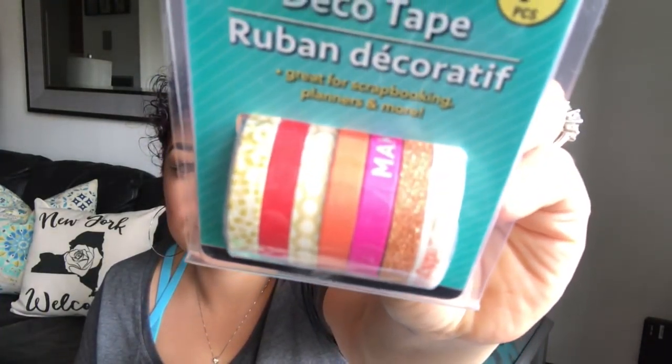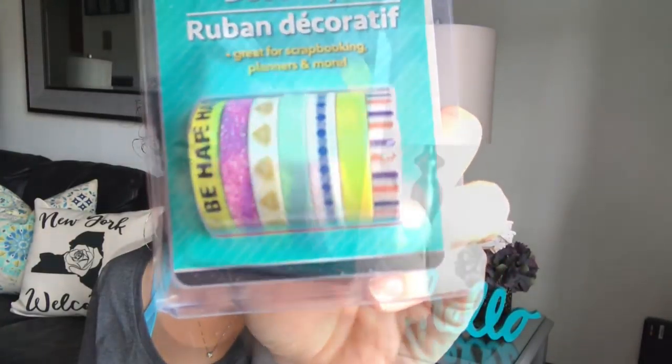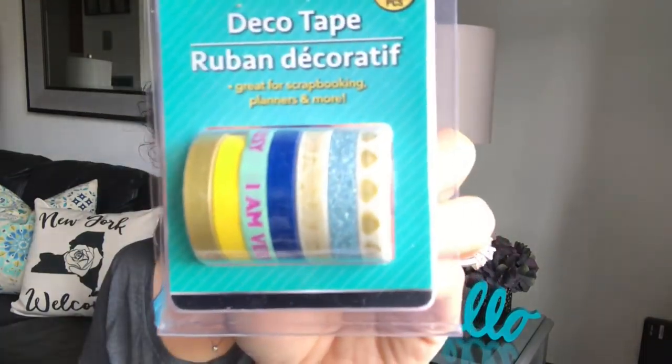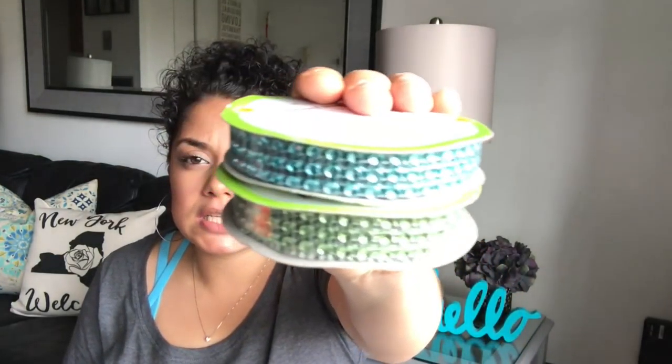If you guys have tried the Crest 3D White Brilliance, let me know how it works. I came across these thin washies about a month ago — you guys have probably seen these already. I'll give you a quick look at each one. I was super excited to find these because I don't have thin washies. I also picked up these two ribbon ones in green and blue — they are nine feet in length.